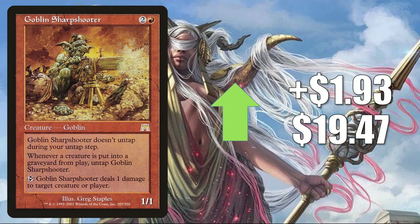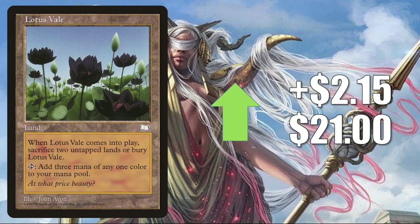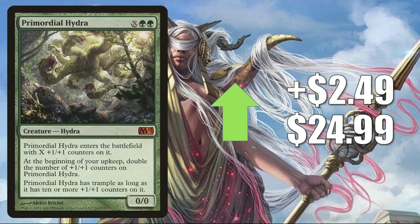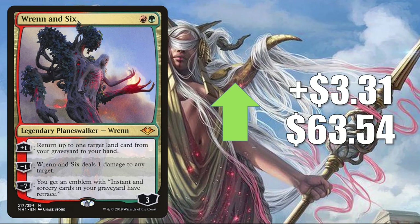Enlightened Tutor from Eternal Masters — highly played Commander card, with increased play in Sisay, Weatherlight Captain builds, and also in Breya, Etherium Shaper builds which are in Double Masters — up $2.06 to $46.87. Lotus Veil on the reserve list, sees some Commander play in a few different builds — up $2.15 to $21. Primordial Hydra from Magic 2013 up $2.49 to $24.99, with increased play in Zaxara the Exemplary decks. Thrumming Stone up $2.49 to $48.24 — popular since the Year of the Rat Secret Lair, and now being pushed more by Bruvac the Grandiloquent from Jumpstart, as players building mill decks throw in Persistent Petitioners. Wrenn and Six goes up $3.31 to $63.54. In Commander it's in Lord Windgrace builds; it's banned in Legacy but does see Modern play in Jund, sometimes Gro Midrange; and it gets Vintage play too.